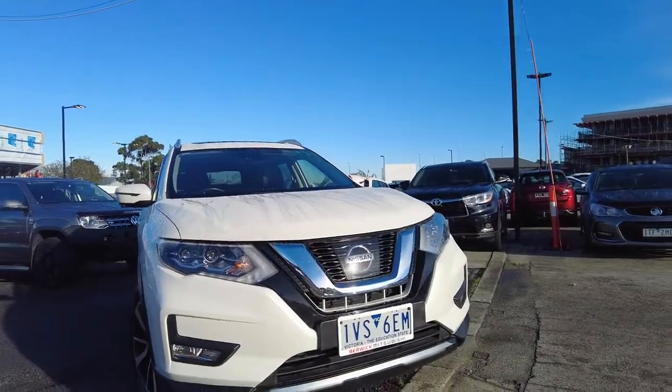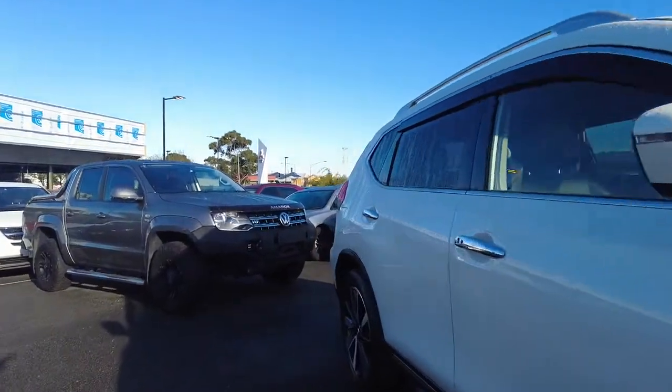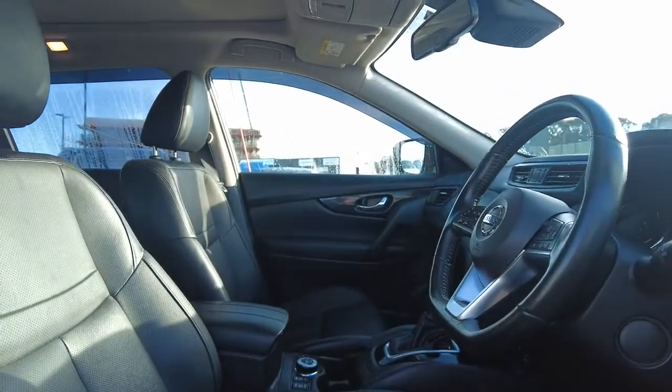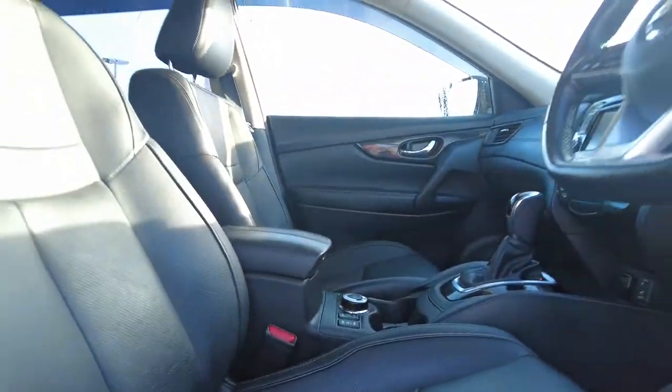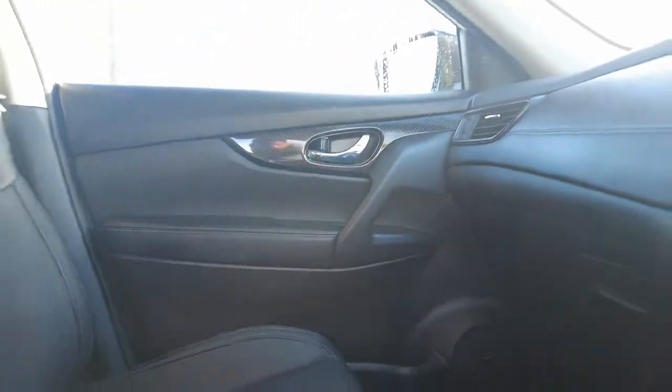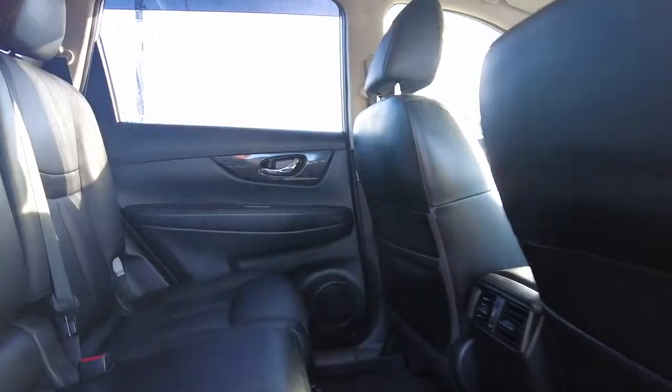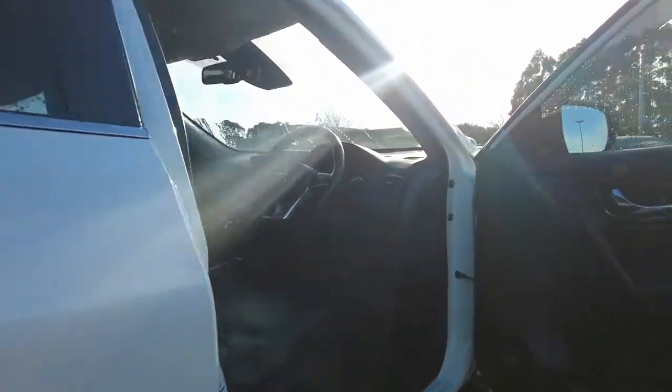Now let's jump inside. As you can see, it's a black leather interior. That's the first row, which also comes with X-Trail carpet mats — authentic Nissan carpet mats. Moving to the second row, the vehicle is clean and tidy. The second row also has aircon vents so the passengers in the back can adjust the air conditioning according to their needs.